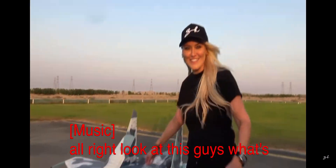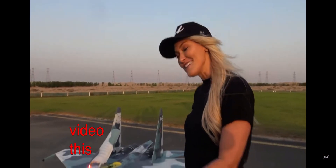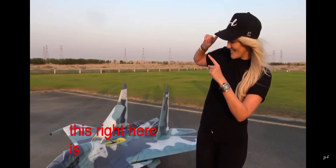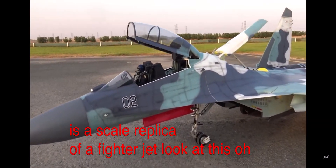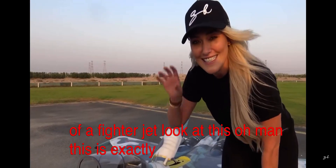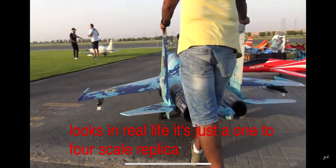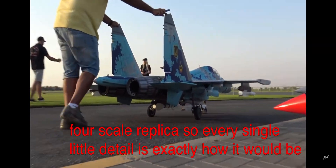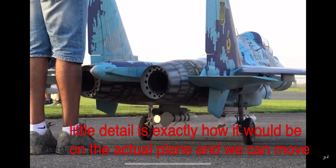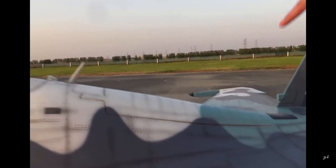What's up, it's Supercar Blondie here in Dubai. I have something super cool for this video. This right here is a scale replica of a fighter jet. This is exactly how this fighter jet looks in real life — it's a wonderful scale replica. Every single little detail is exactly how it would be on the actual plane, and we can move all of these parts as well. This is Mansoor, he's the owner of this plane.